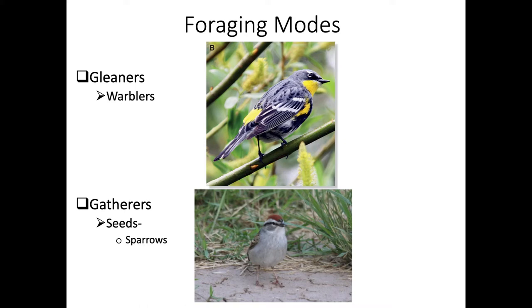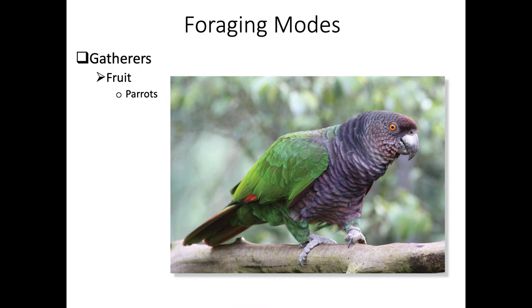Other birds, like this chipping sparrow, are gatherers - gathering seeds off the ground. Parrots are also basically gatherers but often go after fruits. Generally, we talk about gatherers going after plant-based material instead of insects and arthropods, which we refer to as gleaning.